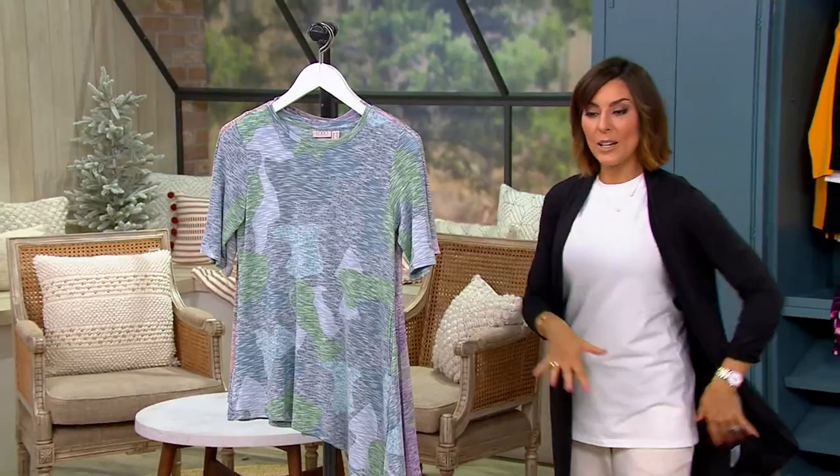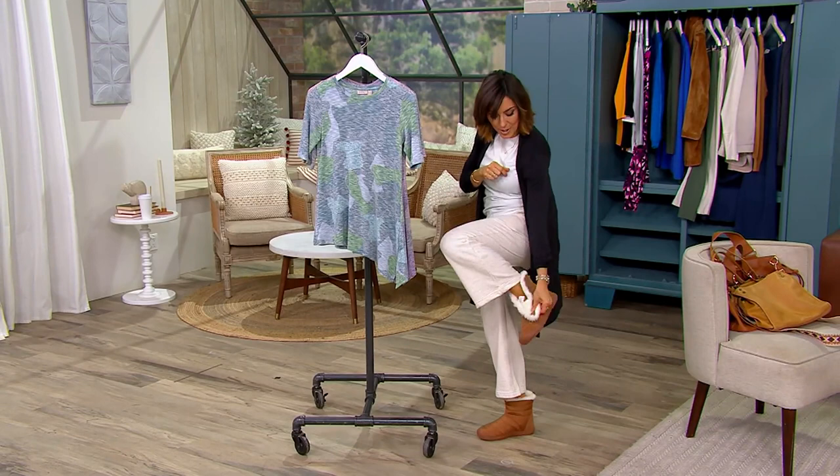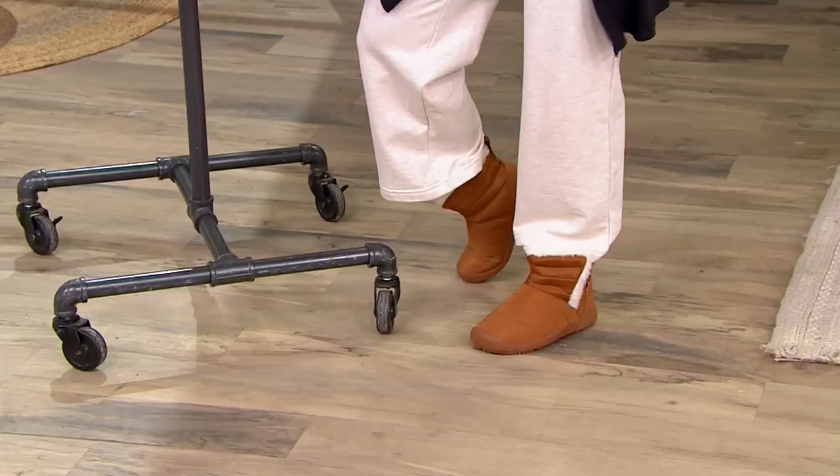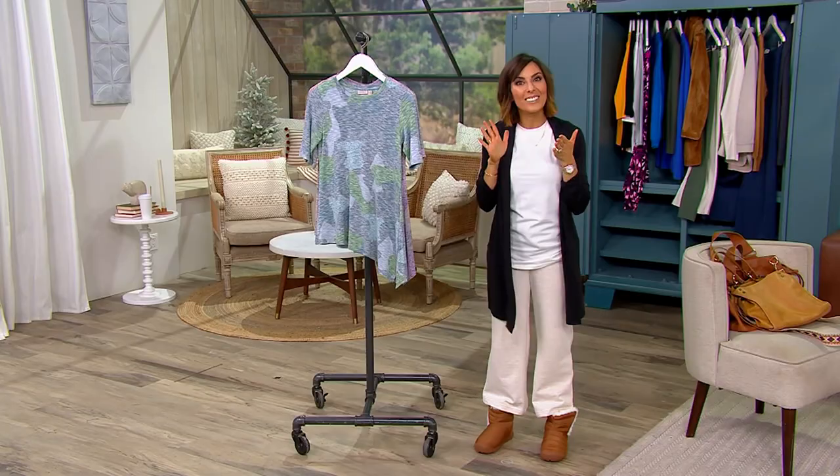She taught me back in the fall when we first started shopping for winter boots to not zip them — or if they're hook and loop, to not attach them all the way and just let them be floppy. So I'm doing the Lori Goldstein, and if you too are ready to do the Lori Goldstein, join me for our first official item in our all-clearance show.